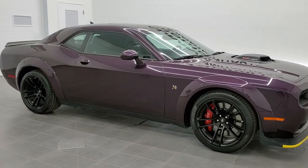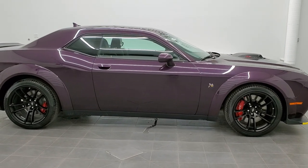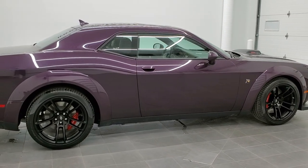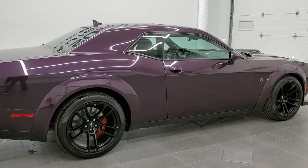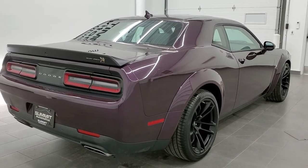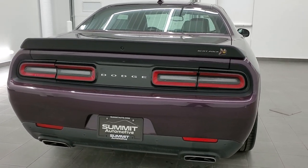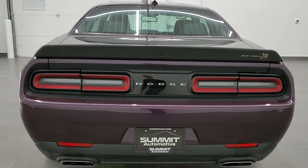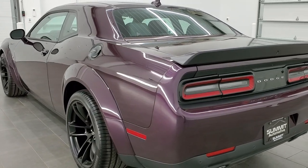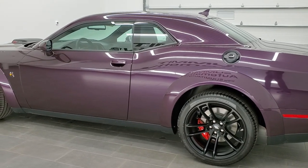Hey, this is Brett with Summit Auto in Fond du Lac, Wisconsin, your new and used sports car headquarters. Today I'm excited to show you our very first 2021 Dodge Challenger that we have received to our lot. This is a 2021 Dodge Challenger RT Scat Pack, wide body, with the shaker, in Hellraisen, with the plus package. This thing's got just about every option that you could get on these RT Scat Packs, and it is awesome.